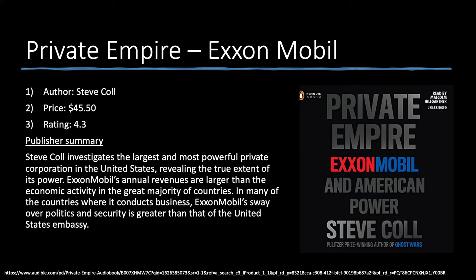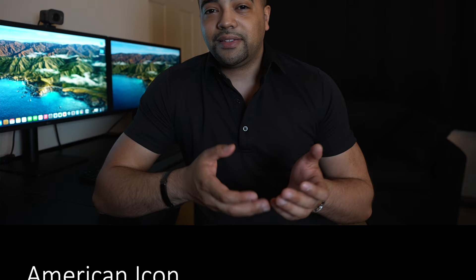Taking a break from banking, we have 'Private Empire: ExxonMobil.' Author Steve Coll investigates the largest and most powerful private corporation in the United States, revealing the true extent of its power. ExxonMobil's annual revenues are larger than the economic activity of the great majority of countries, and in many places where it operates its sway over politics and security is greater than that of the US embassy. I didn't know a ton about ExxonMobil going in, but this definitely doesn't disappoint.